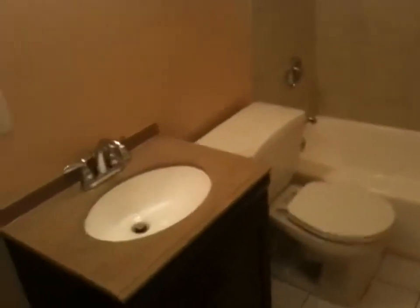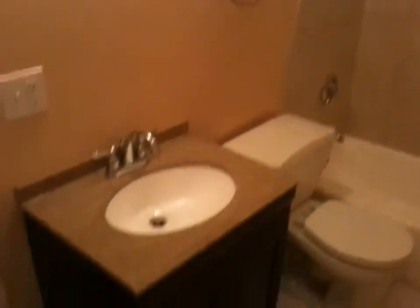Let's walk into the bathroom, which has just been redone as well. New paint, new tile, new vanity.